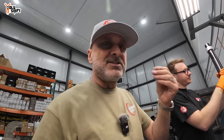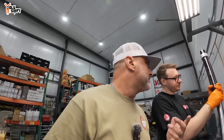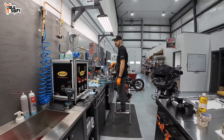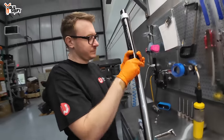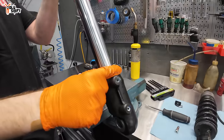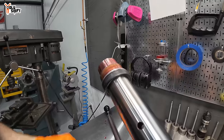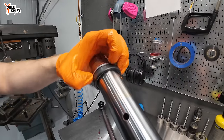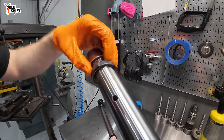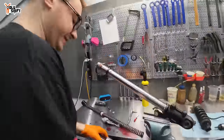They're doing new fork seals. The bike has nearly 6,000 miles — typically you don't need to change them, but since we're putting 11,000 miles in a few months for the road trip, Mike suggested new seals just to be sure. Frank is taking the seals off — first comes the dust seal, then the oil seal, which is the rubbery one that keeps all the oil inside, and then metal bushings.